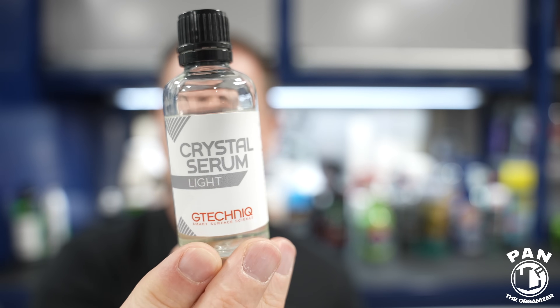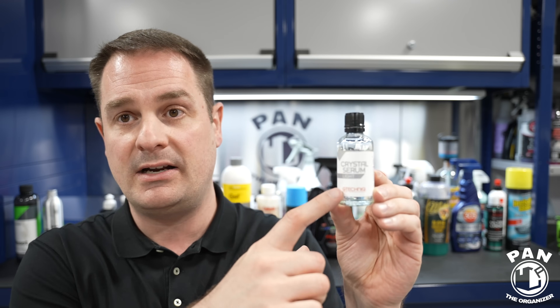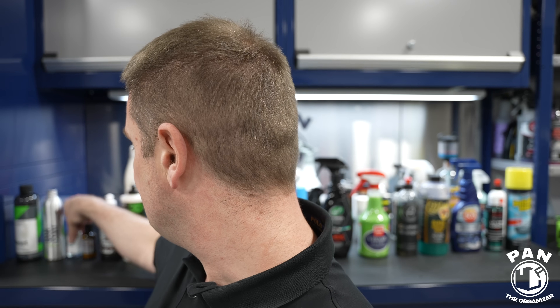Next, another top-tier coating brand from the UK: G Technic. My favorite product in their lineup is CSL, or Crystal Serum Light — a three to five year ceramic coating. What I really like about it is the slickness and the more carnauba wax appearance it gives. Most coatings have a synthetic candy-like look, but for those looking for a more organic appearance this one takes the cake. Only one layer is required, and you apply a topper like the new Exo V5 for a hyper slick topcoat.